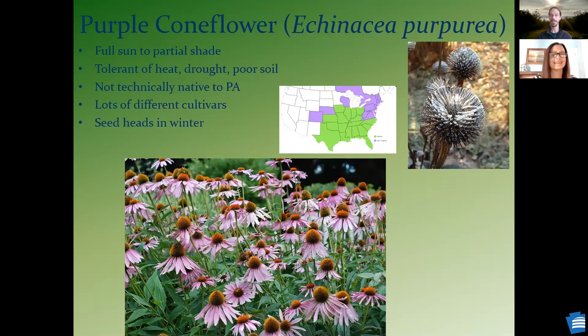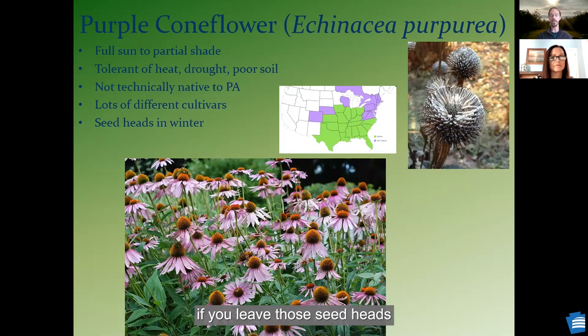Purple coneflower is technically not native to the state — it's native to Ohio and further south and west of here, but it's pretty close to our ecosystem. There are a lot of different cultivars that people plant in different colors. This is one that typically stays put where you plant it — it's not spreading aggressively via rhizomes. It's a very tolerant plant, and not only is it beautiful when it's blooming, but if you leave those seed heads up, it's good food for birds.